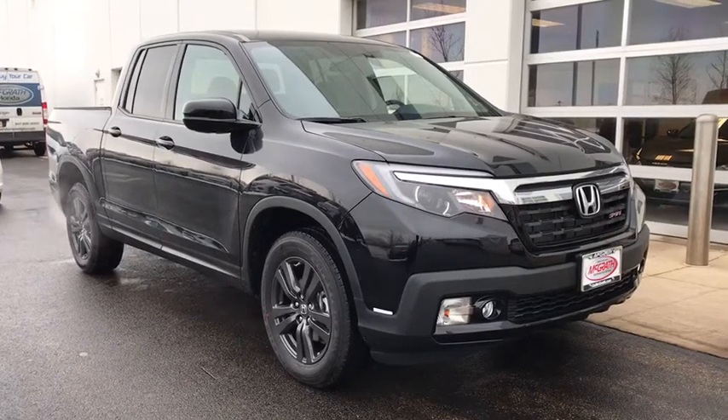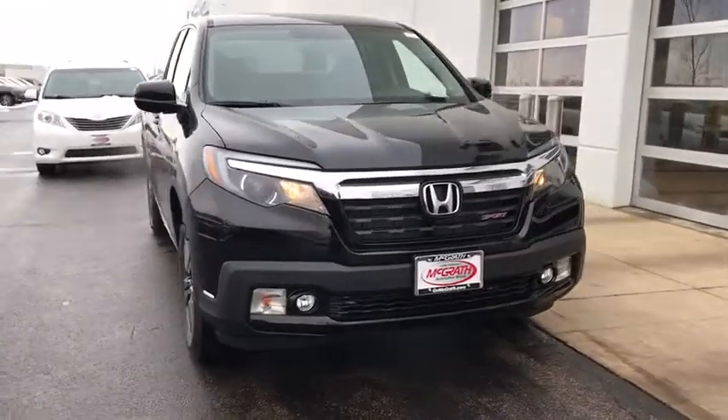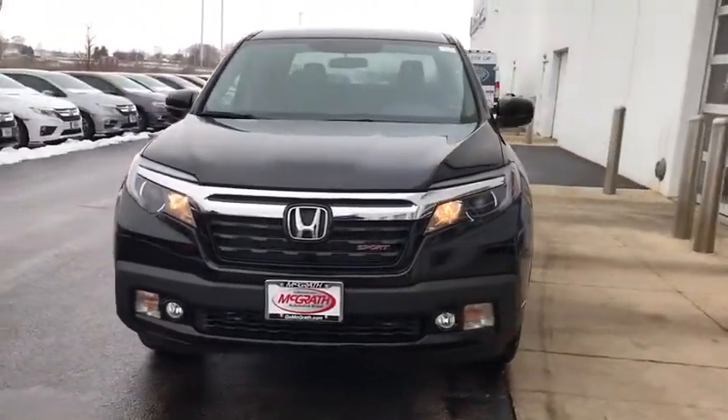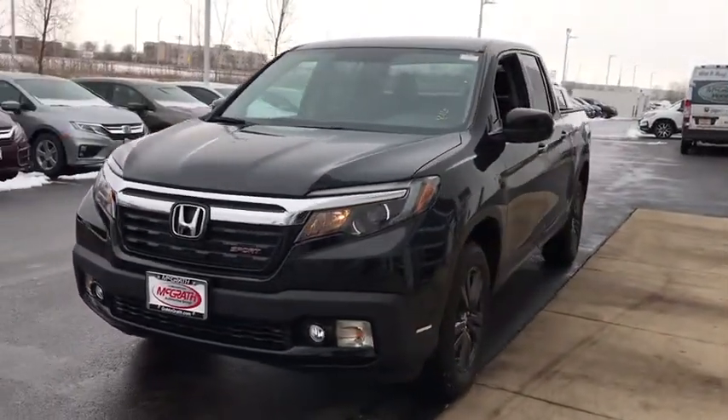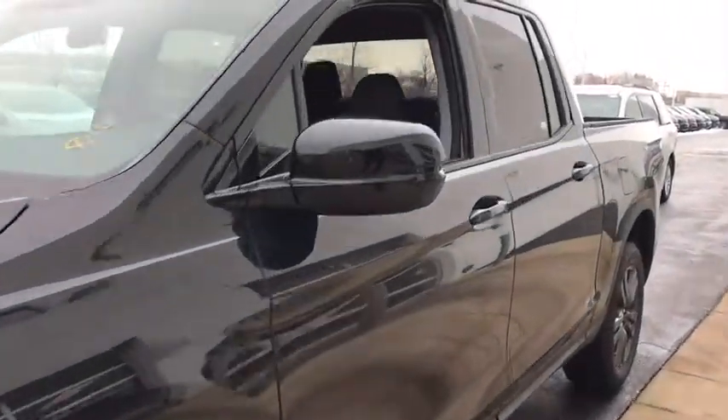Looking for the right vehicle? Check out the 2019 Honda Ridgeline. The Ridgeline was designed to give you exactly what you need to get the job done. And with Honda quality built right in, this truck can be with you for the long haul. Here are some of this vehicle's great options.